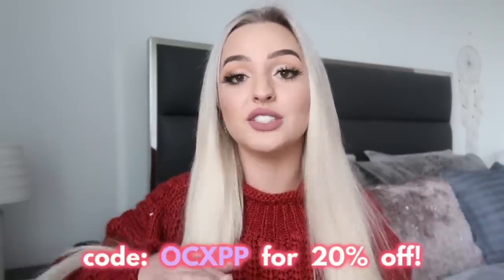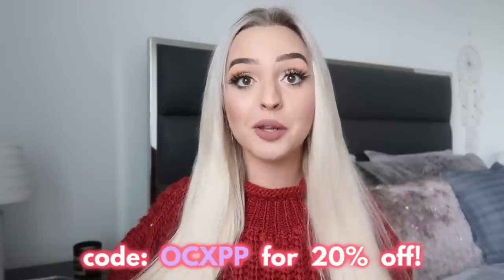I'm obsessed with absolutely every piece that I got and I cannot wait to show you guys everything. We are going to be trying on these clothes, I'm going to show you what they look like on me, and you can check out the site and get some for yourself. When you go shop on Princess Polly, you can go to the link in my description. I do also have a coupon code — it's OCXPP for 20% off your order.